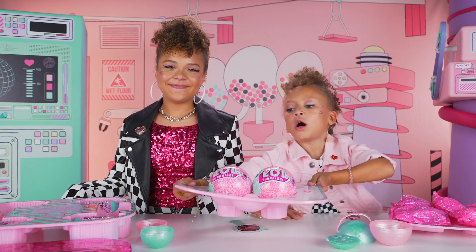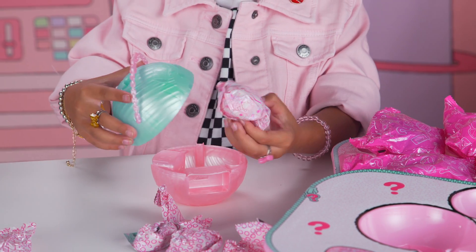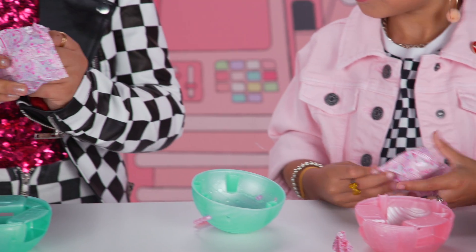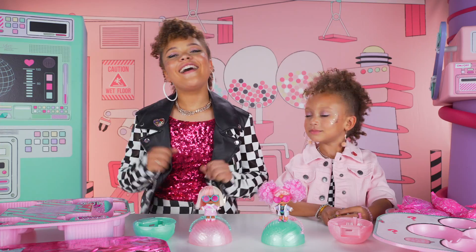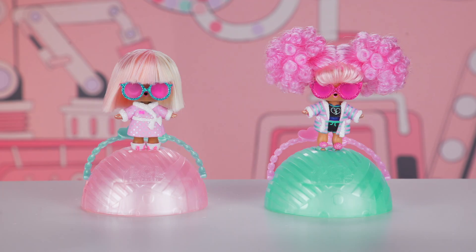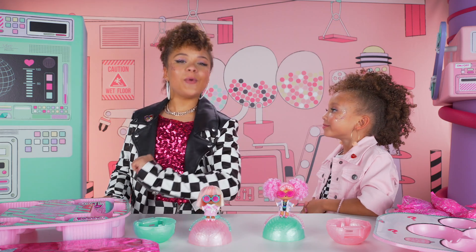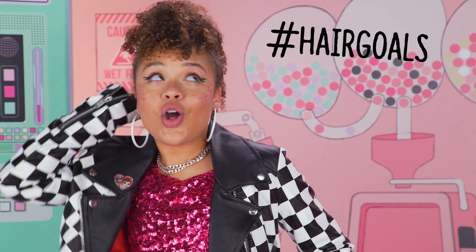Let's meet our new LOL Surprise dolls. These are the secret agents — ready to open them? Finally! This was so worth the wait. Let's dress them up and put their wigs on. Our secret detectives are still undercover, so we can't reveal their true identities yet. But one thing's for sure: they're on a mission to glamorize. Hashtag hair goals.